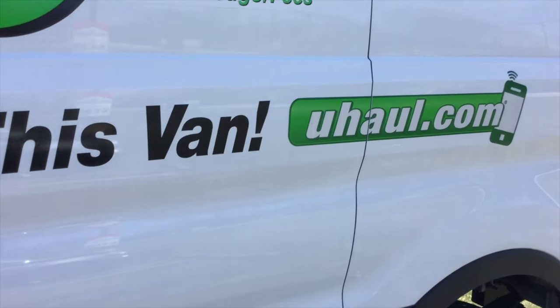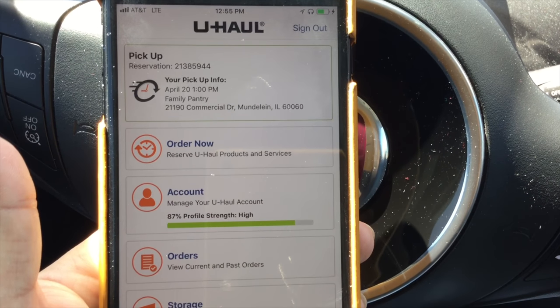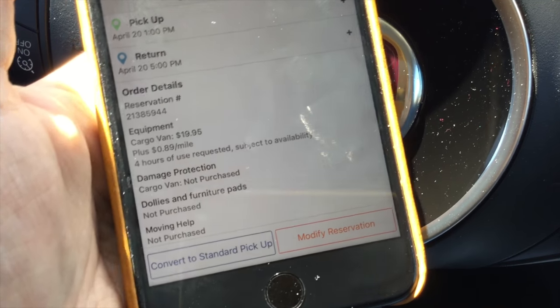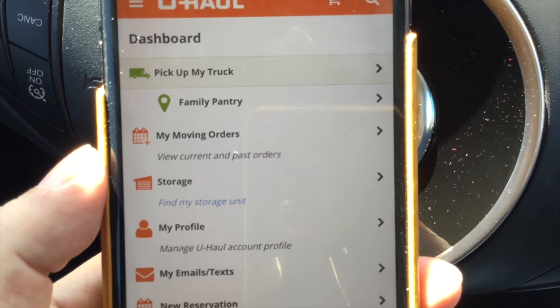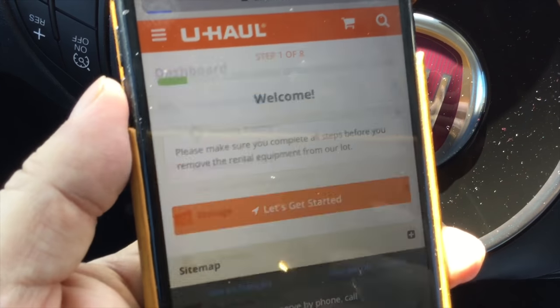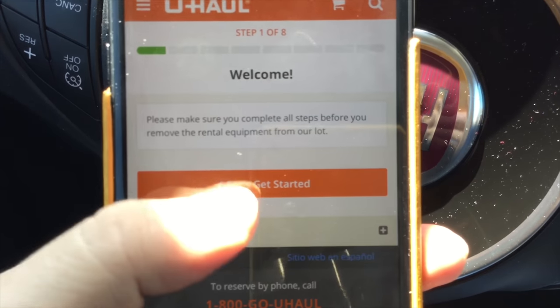As you might be able to see here, it says rent this van through uhaul.com. It might not be the easiest thing to see because of the light, but I do have the app downloaded — and there it is, there's my reservation. First lesson learned: I kept clicking on pickup in the app and it never gives me a confirmed pickup. So I actually logged into the U-Haul website via my mobile browser, logged into the account, and it says 'pick up my truck.' I wish U-Haul had put this functionality into the app directly — otherwise I could have been here a long time trying to figure this out.